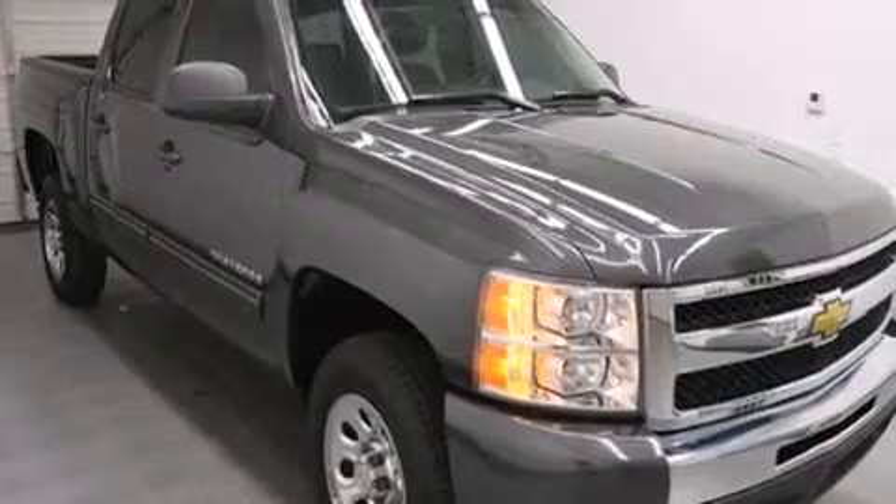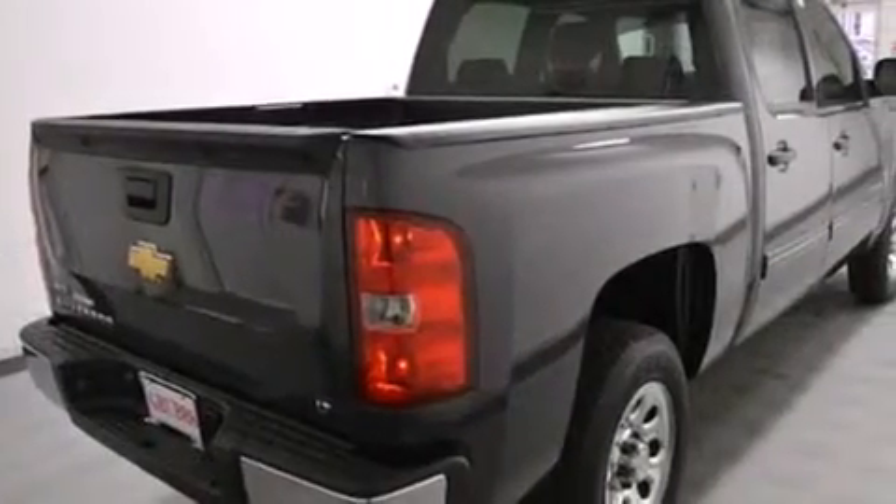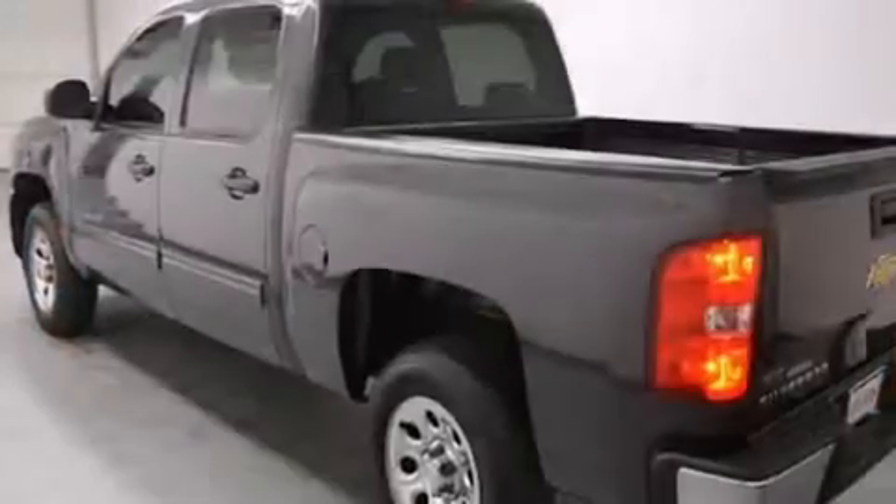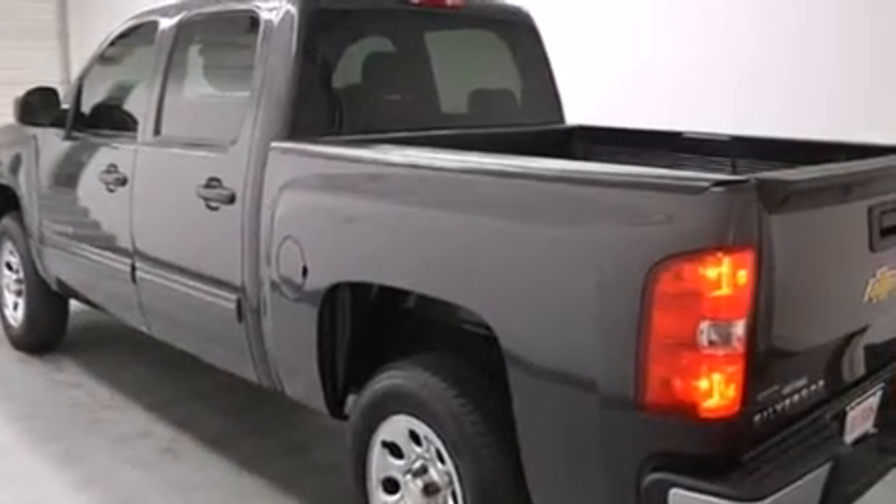Features include traction control and stability control systems, cruise control, full power accessories, side curtain airbags, tinted glass, dusk-sensing headlights, an anti-lock braking system, and air conditioning.